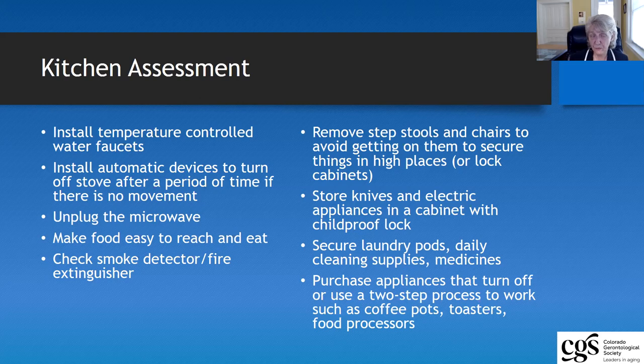Food should always be within easy reach, but make sure there is no moldy food and that what is easy to reach and eat is nutritious — and that they don't have to crawl on any chairs or stools to get food. Regularly check the smoke detectors and fire extinguishers, making sure those are also in a safe place. Knives and other electrical appliances — we highly suggest those be stored in some type of cabinet with a child-proof lock.